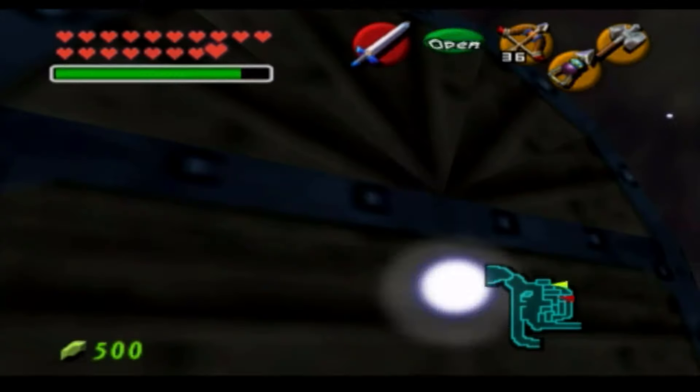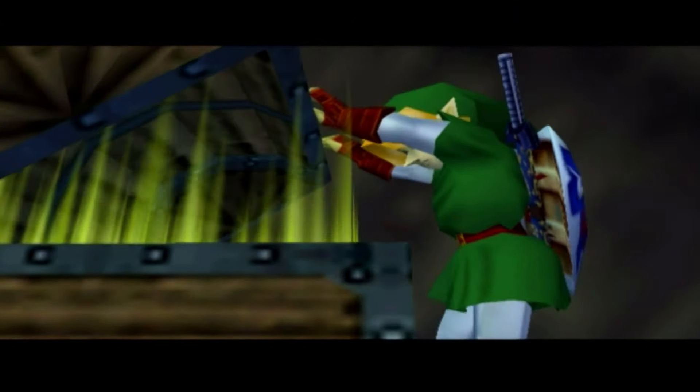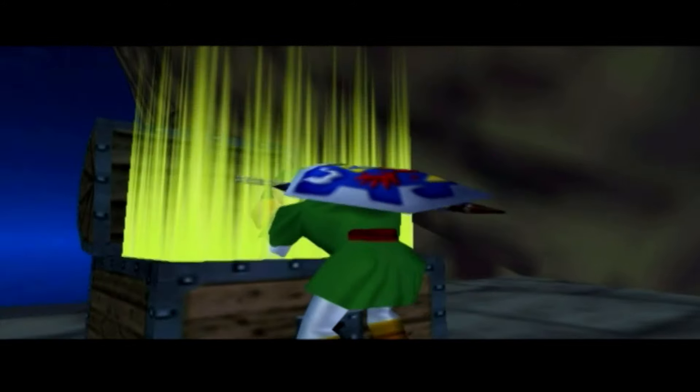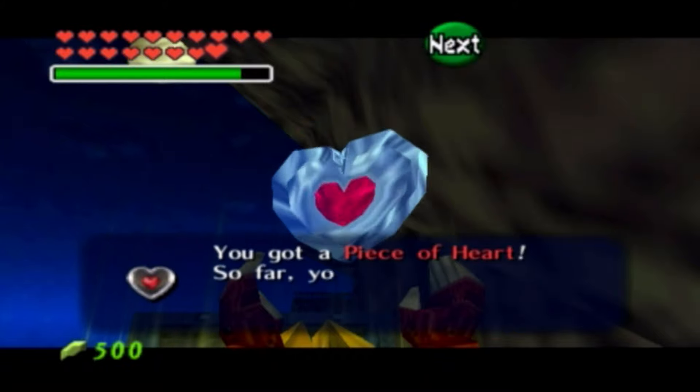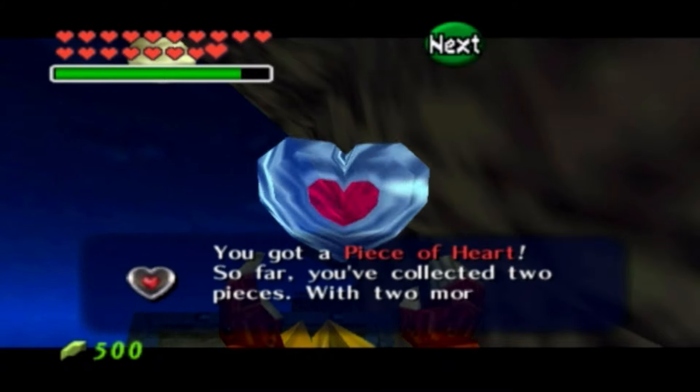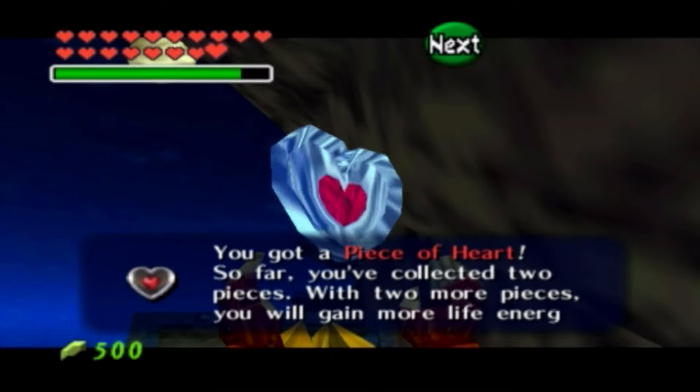Go ahead and hookshot your way on over. What does this chest have inside? That's the 34th Heart Piece. Go ahead and make sure you pop this open on top of Gerudo's Fortress, and you're set to go.